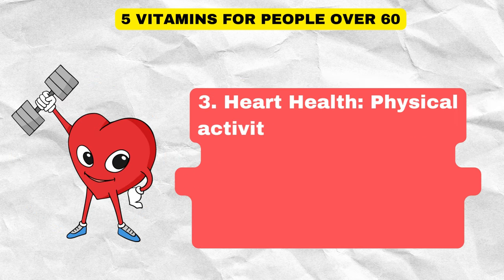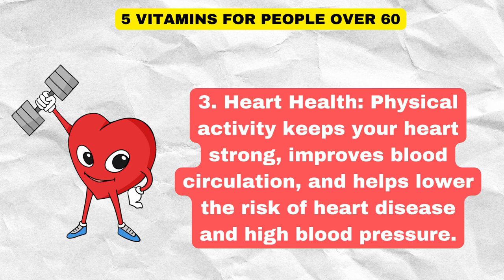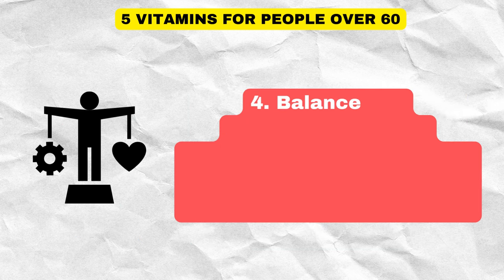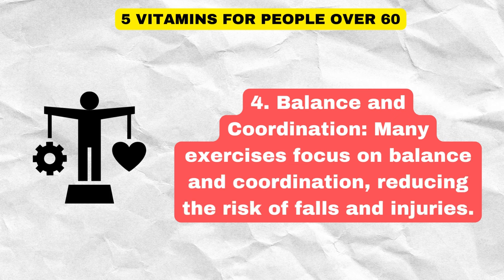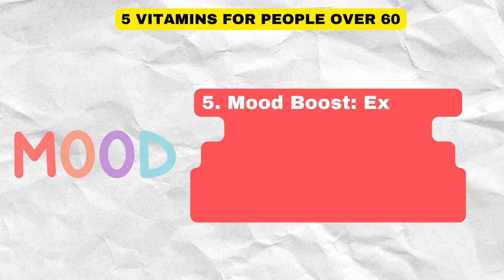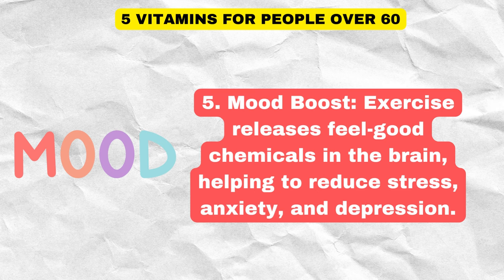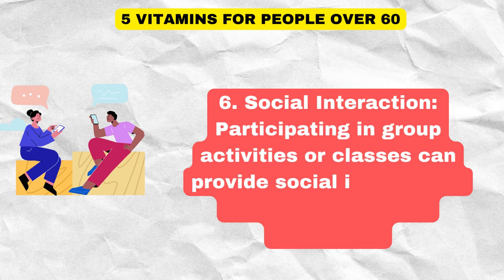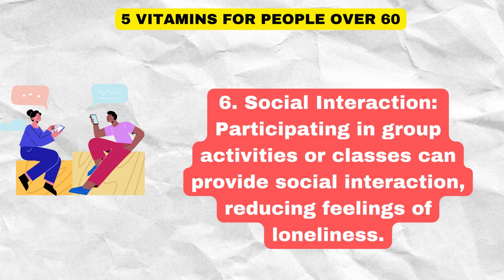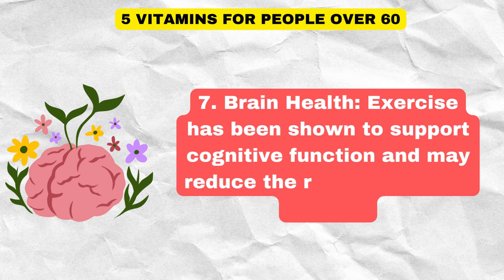Physical activity keeps your heart strong, improves blood circulation, and helps lower the risk of heart disease and high blood pressure. Many exercises also focus on balance and coordination, reducing the risk of falls and injuries. Exercise releases feel-good chemicals in the brain, helping to reduce stress, anxiety, and depression. Participating in group activities or classes can provide social interaction, reducing feelings of loneliness. Exercise has also been shown to support cognitive function and may reduce the risk of cognitive decline.